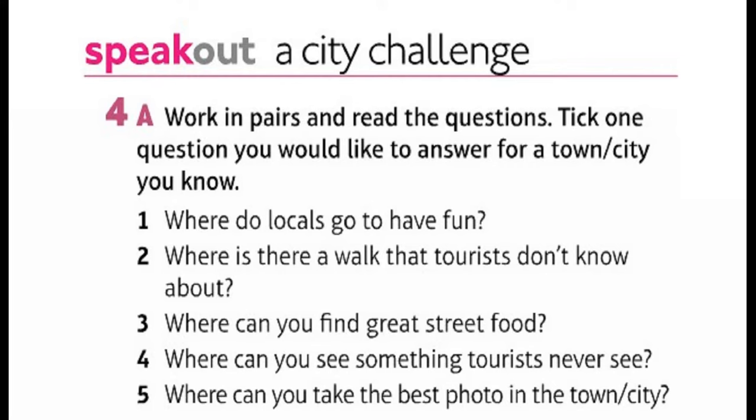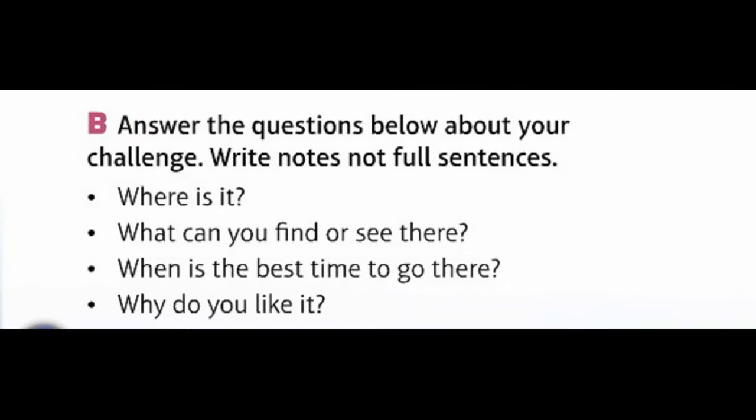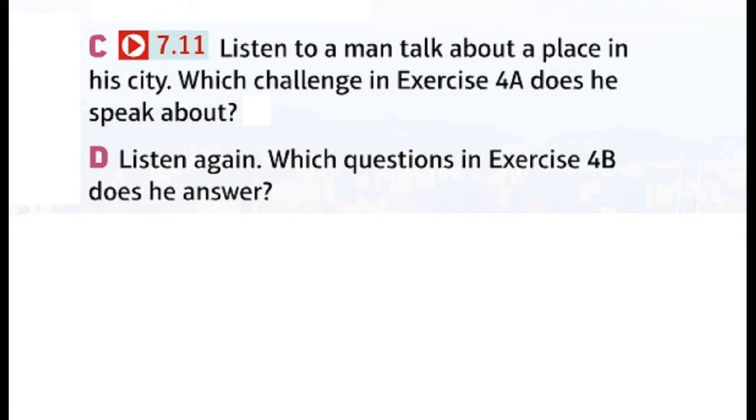Speak Out — a city challenge. Work in pairs and read the questions. Tick one question you'd like to answer about a town or city you know: Where do locals go to have fun? Where is there a walk that tourists don't know about? Where can you find great street food? Where can you see something tourists never see? Where can you take the best photo? Answer the questions about your challenge — write notes, not full sentences: Where is it? What can you find or see there? When is the best time to go? Why do you like it? Listen to a man talk about a place in his city — which challenge does he speak about?